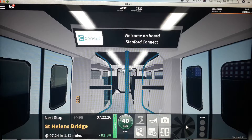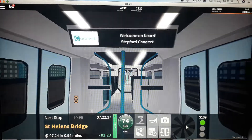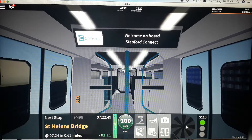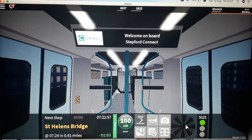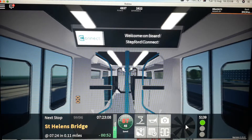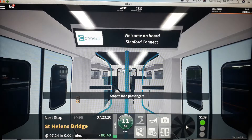This is a connect train to Morganstown. The next station is St Helens Bridge. This train will stop at St Helens Bridge. Change at St Helens Bridge for trains heading towards Benton, Elsemere Junction, Berriley, East Berriley, Beaulieu Park and Morganstown.